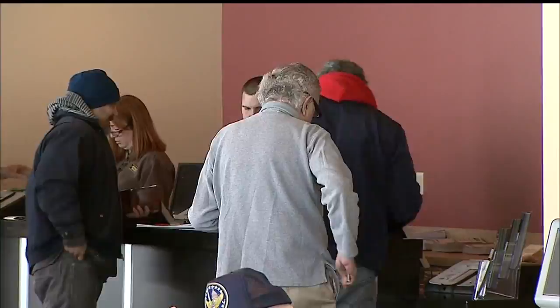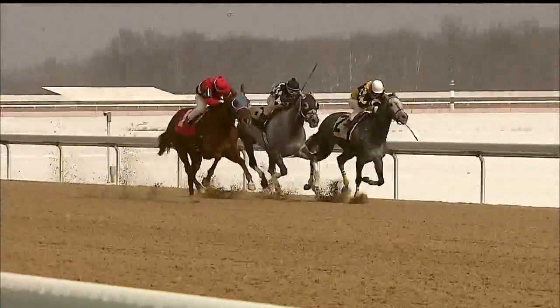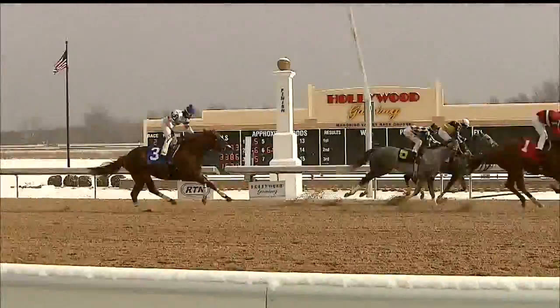Race course officials say they've had pretty good numbers for the race inside the Racino since they started in November, especially on Mondays, which is not a typical race day. In Austintown, Jeff Lefkool, WKBN 27 First News.